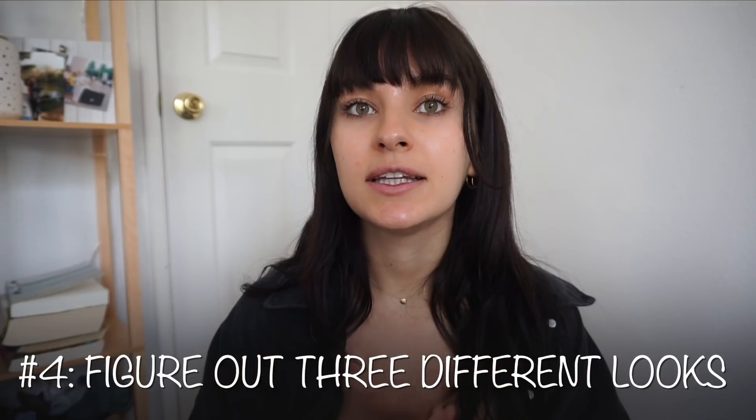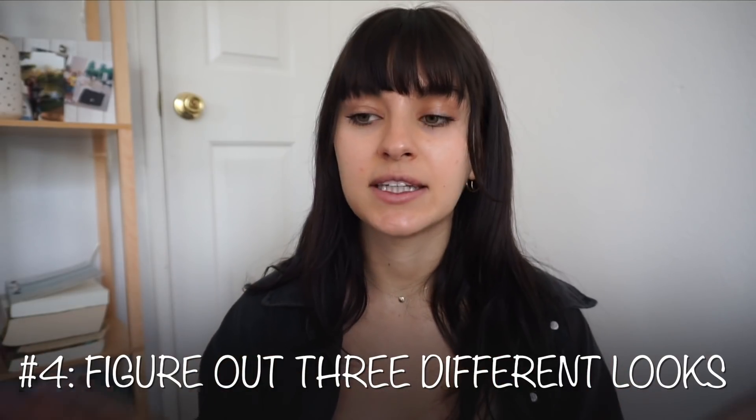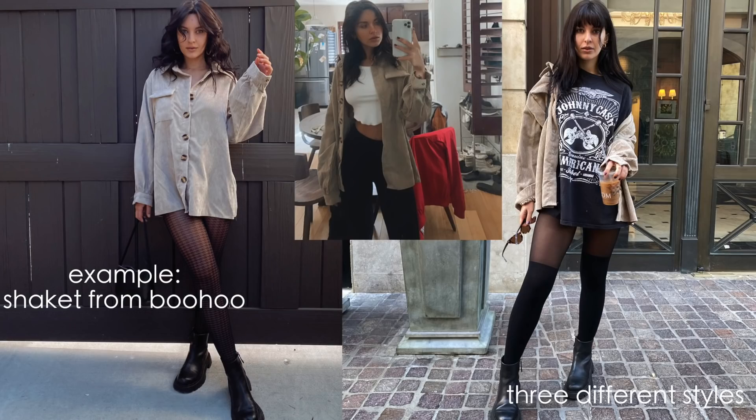I made this rule for myself and I highly recommend you guys do the same: if I want to buy something, I try to imagine at least three totally different ways I could wear it. If I can do that, then I buy it. If I can only wear it with one outfit, I usually walk away from it because it's just not worth it.